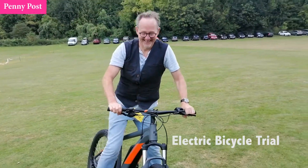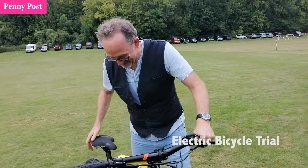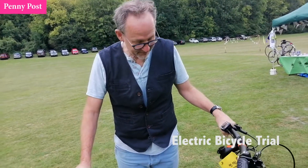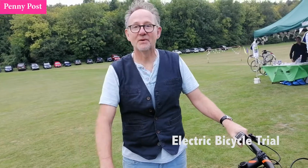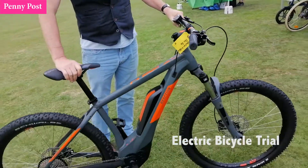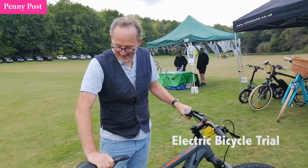You've got the biggest grin on your face — what was that like? That was crazy, wasn't it? That was brilliant. I've never ridden one of these sort of bikes before, and you can really feel the power — the actual power it gives you. And it's completely silent, so you can pretend it's actually you pedalling it.